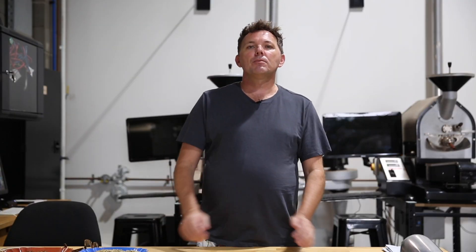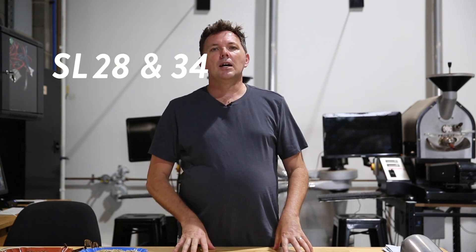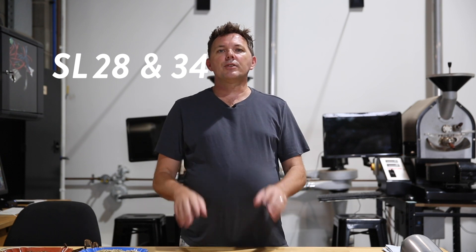Hello everyone, my name is Peter Wolfe and thank you for joining me today here on the Wolfe College of Coffee. Today we're wanting to talk about a specific varietal of coffee affectionately called SL — namely SL28 and SL34 — and these are Scots Laboratory coffees.